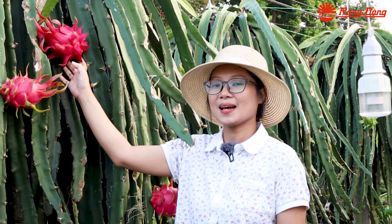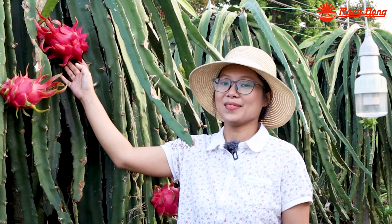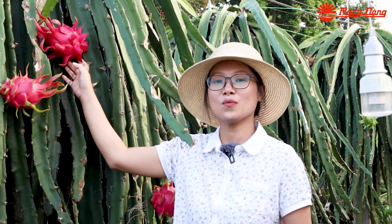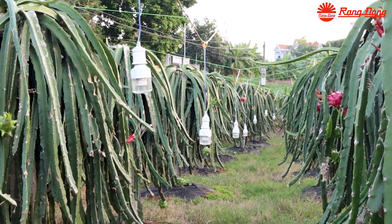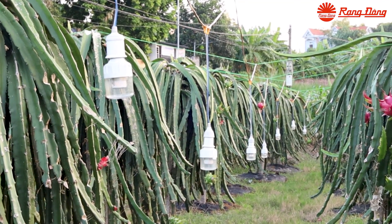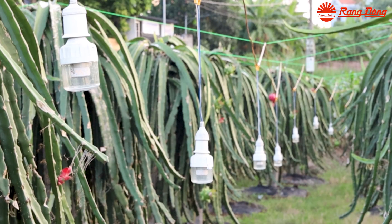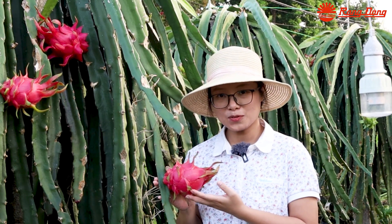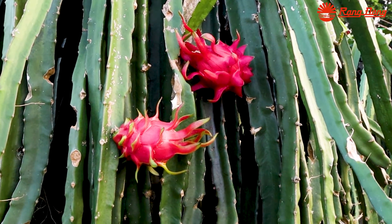We are successful in applying this lighting solution for Vietnam dragon fruit farms, and the crop yield can raise about two to three times higher compared with no lighting. We can also save on electricity consumption, replacement, and maintenance costs. The time of blooming is uniform and the quality of fruits is better — the fruits are heavier, more nutritious, and they ripen uniformly.